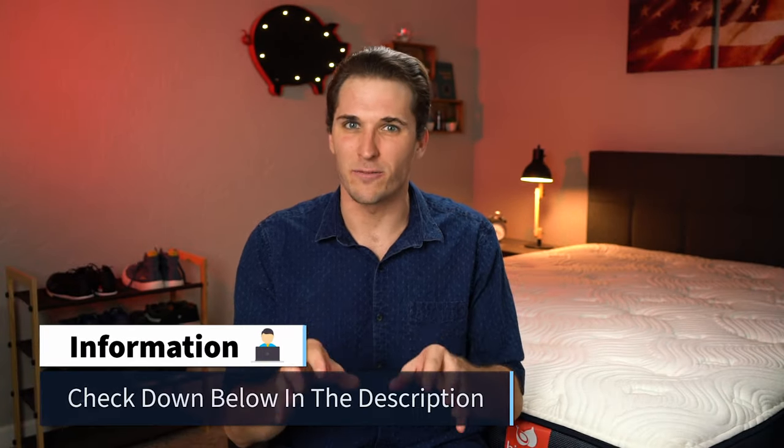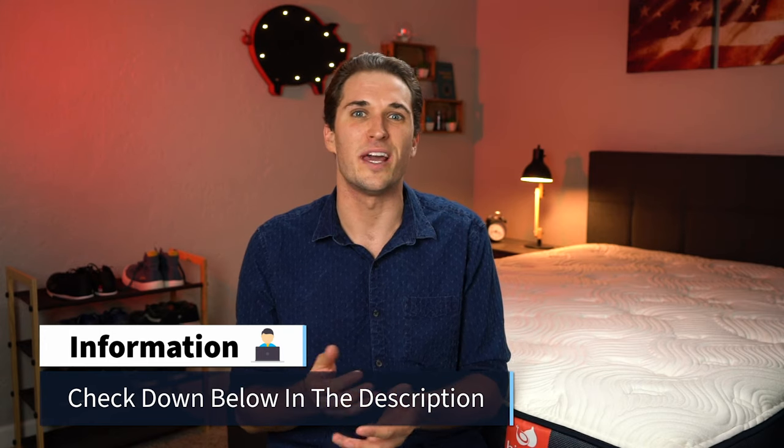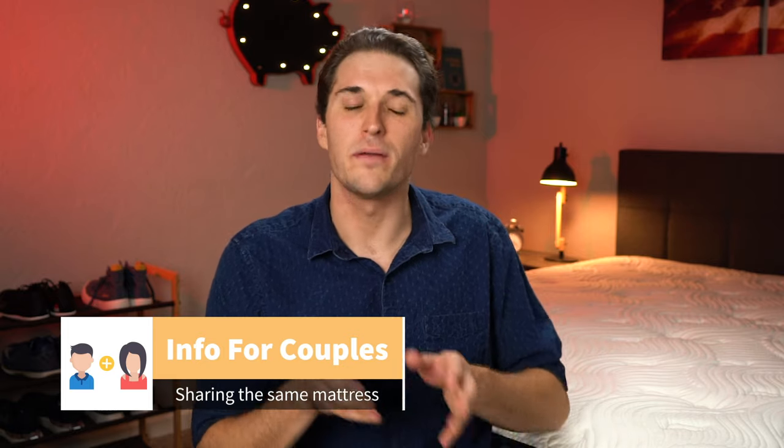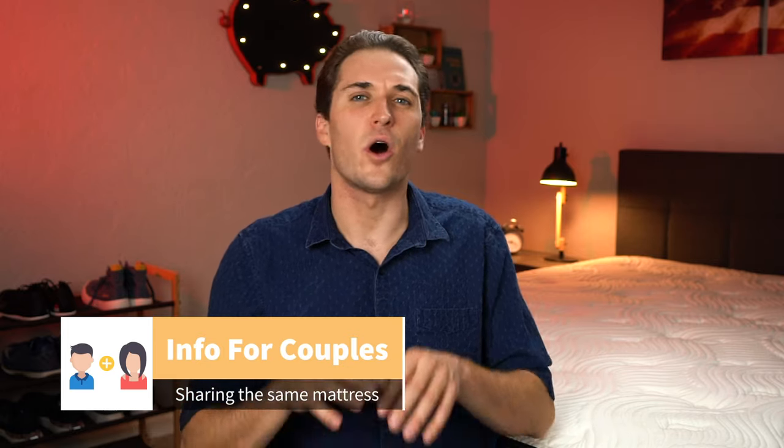Before we get into some elements for couples to consider and the Big Fig's overall pricing, we first have to address our monthly mattress giveaway club, which is one of our favorite things we do over here at the Slumberyard. We give away one brand new queen-size bed to one lucky winner every single month. Check the description for all the information you need to become eligible — we actually just updated the giveaway to include a second way to enter. Now, if you intend on sharing the Big Fig with your significant other, you want to be aware of a couple more items: how the bed performs in terms of edge support, motion isolation, and temperature regulation.